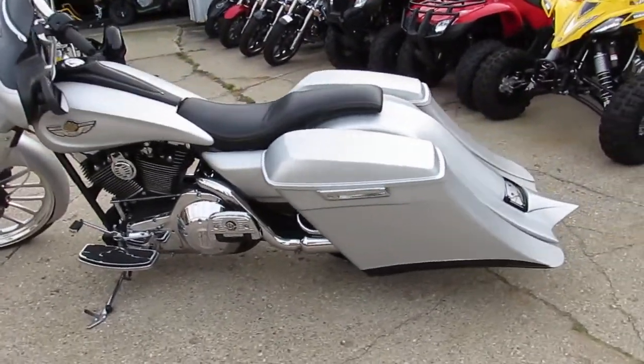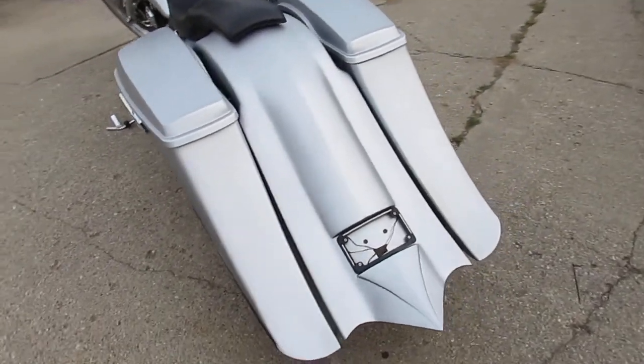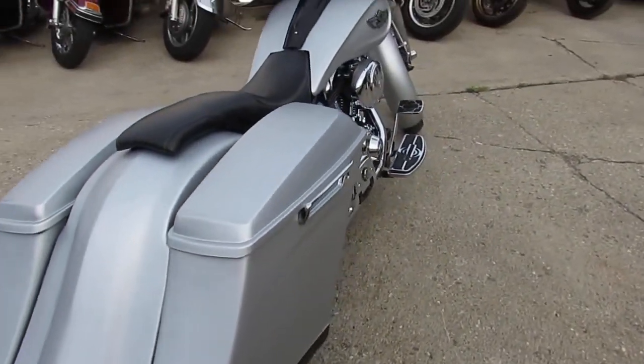There's over twenty-five thousand dollars invested in it. This one's a steal — 2003 100th Anniversary Edition — fourteen thousand nine hundred dollars.